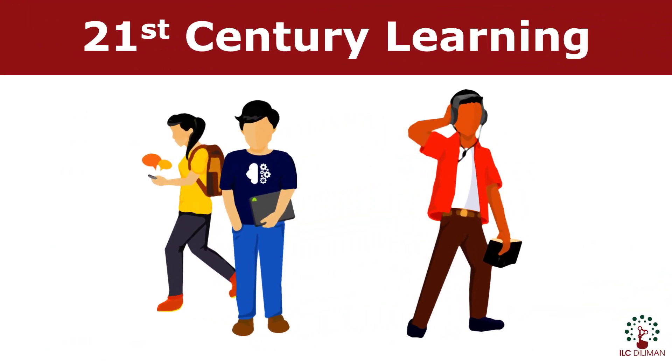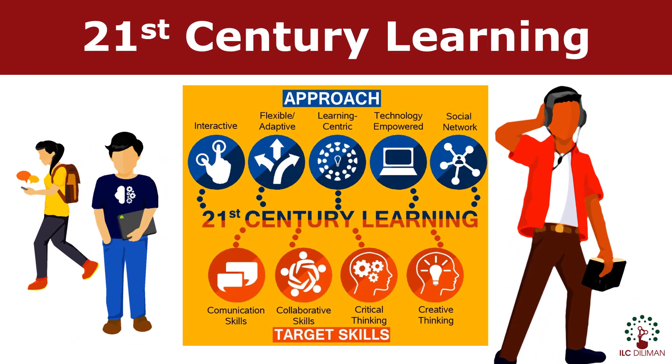Most importantly, the goal is to make our learners future-proof in this fast-changing world. Educators must focus on developing 21st century learning skills: communication skills, collaborative skills, creative thinking, and critical thinking.